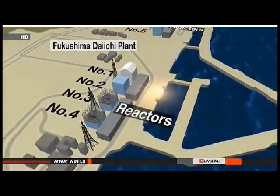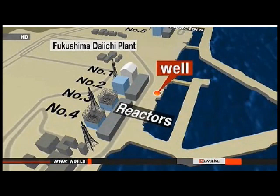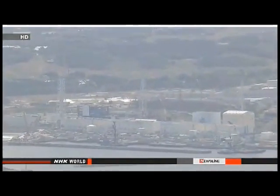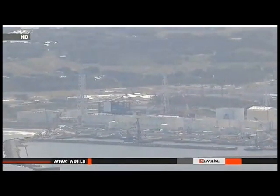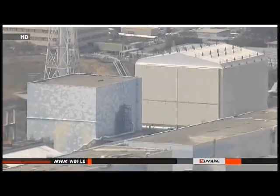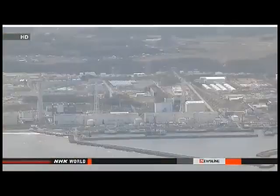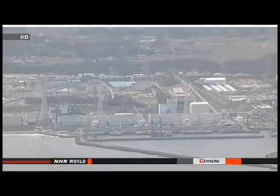Workers found tritium and strontium exceeding the safety level earlier this month in water drawn from a well near one of the plant's reactors. TEPCO managers say they'll re-examine the data from the sea and well water. They hope to determine whether polluted groundwater is reaching the ocean, and say if that's happening, they'll use chemicals to reinforce the ground and stop the seepage. Researchers have been analyzing data about Fukushima Daiichi from every angle they can think of.